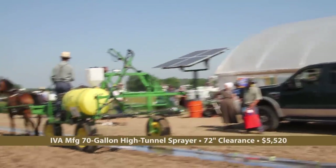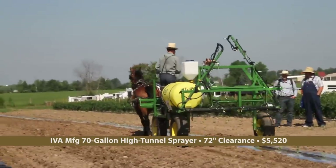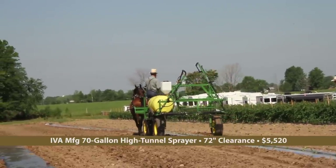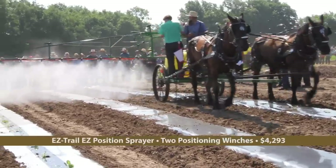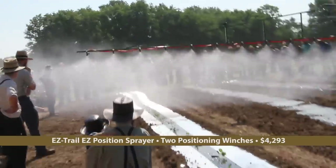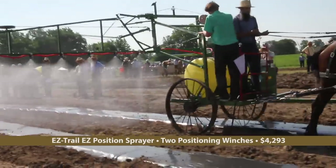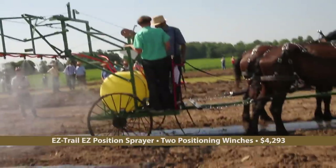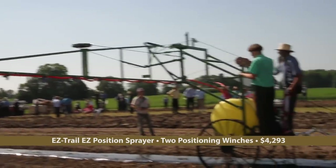Agricultural sprayer manufacturer IVA brought a variety of sprayers, including this 70-gallon high tunnel sprayer that can achieve a 72-inch crop clearance. Easy Trail demonstrated their Easy Position Sprayer model 7006 with double fan tips and individual shut-off valves. The operator uses controls to extend the sprayer boom from the platform and raise and lower it above the crop being sprayed.